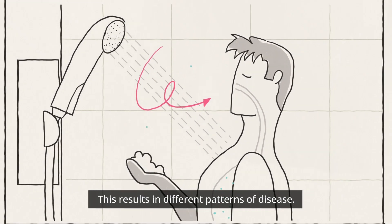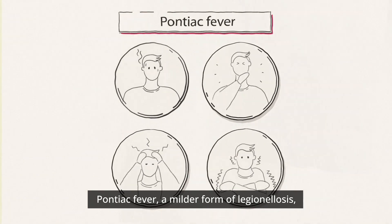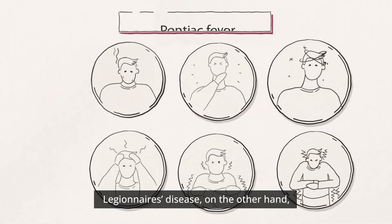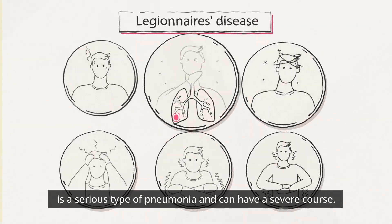This results in different patterns of disease. Pontiac fever, a milder form of Legionellosis, is characterized by flu-like symptoms. Legionnaires' disease, on the other hand, is a serious type of pneumonia that can have a severe course.